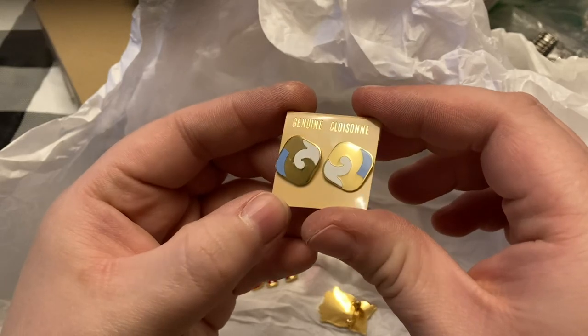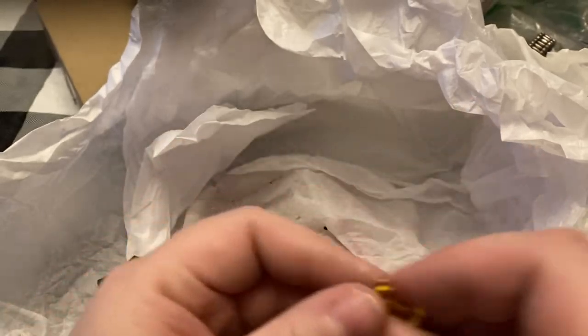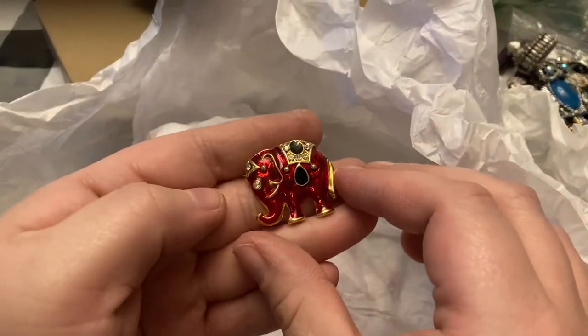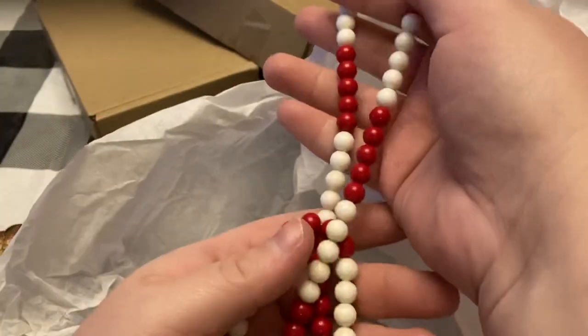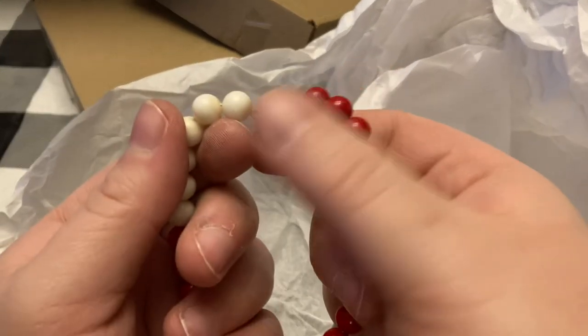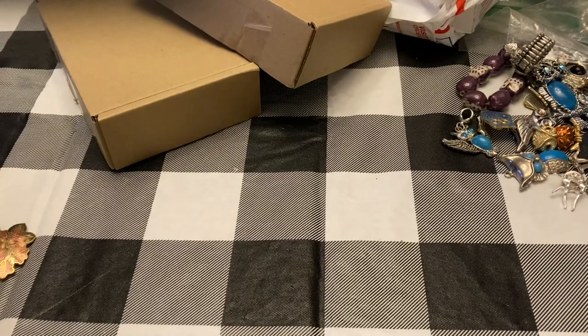Some cloisonné earrings — those are pretty. Little cloisonné owl, that'll go in my owl show which I'm gonna have in a couple hours. Little red elephant. Put all that to the side, and then this great red and white beaded spring clasp vintage necklace. Make sure there's nothing else in there.